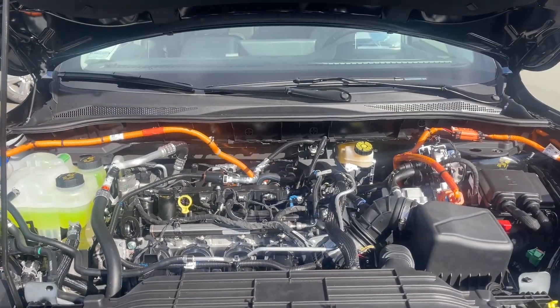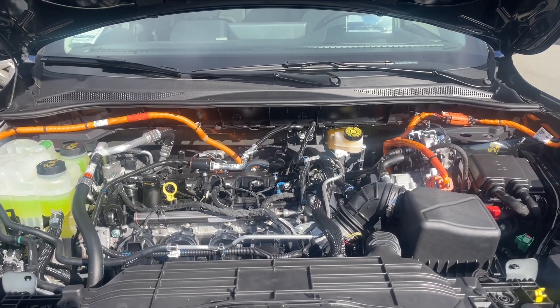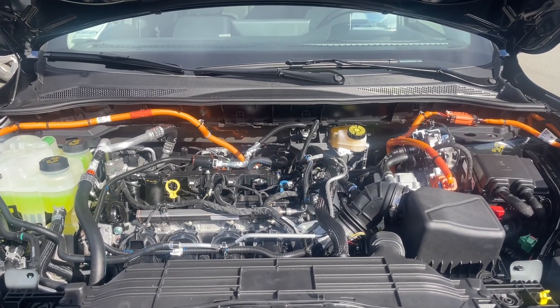This is a 2.5 litre Atkinson hybrid engine, paired with an automatic transmission and it's front wheel drive. Let's have a look inside.